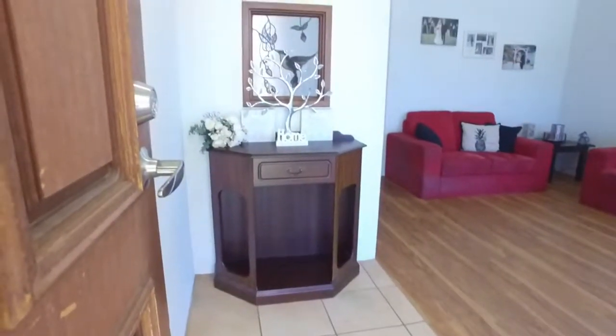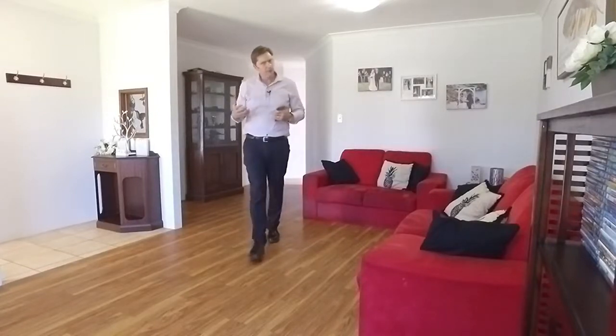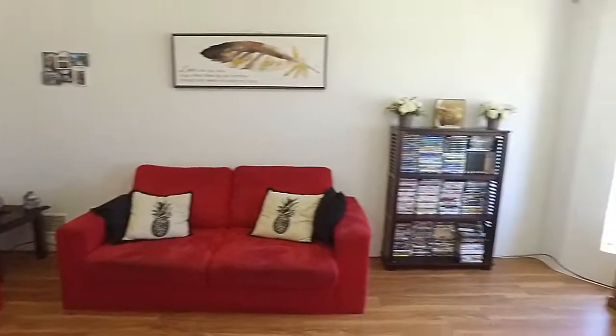There's a lovely formal entry hall, massive sized living areas which will fit the biggest of your furniture, and there's a beautiful big bay window.